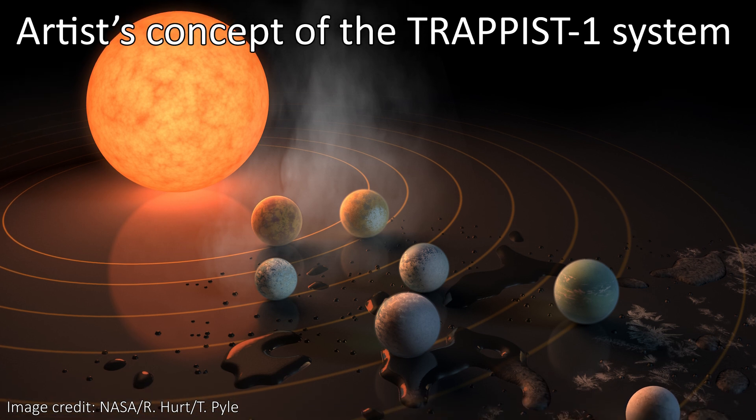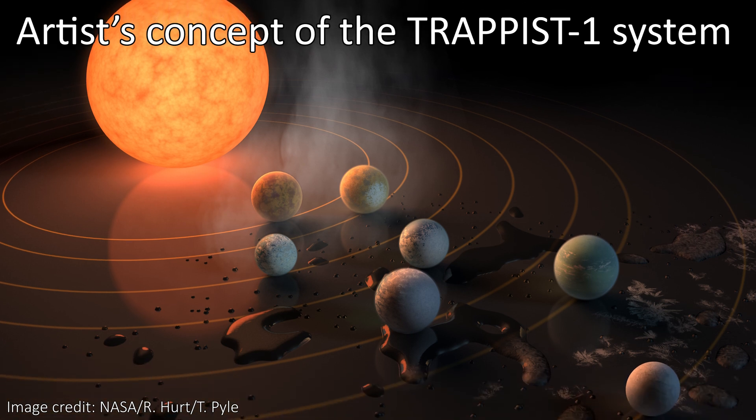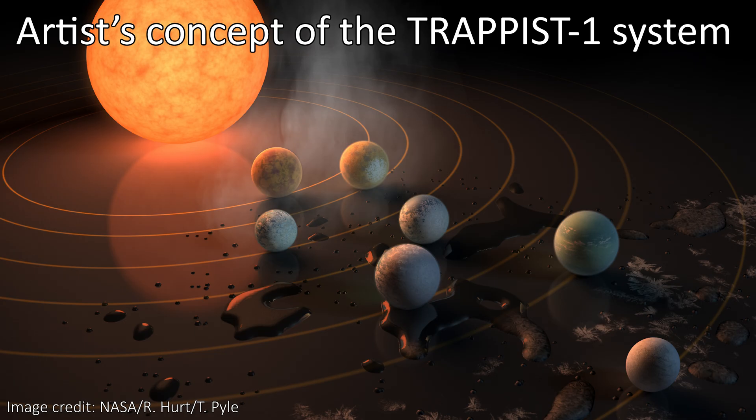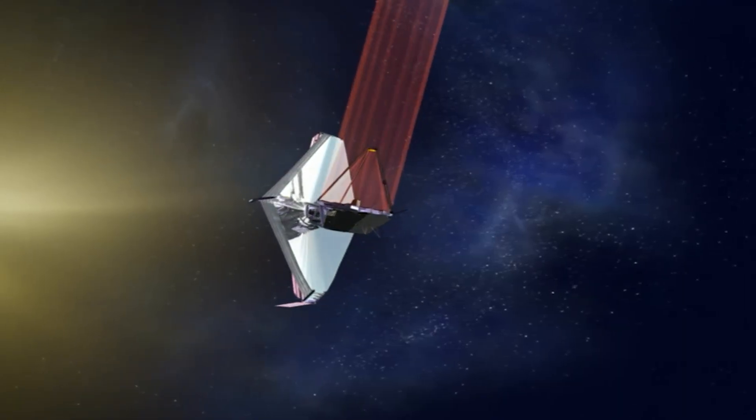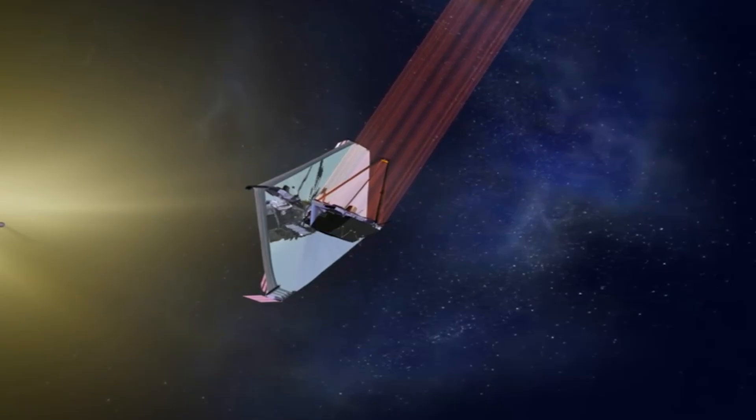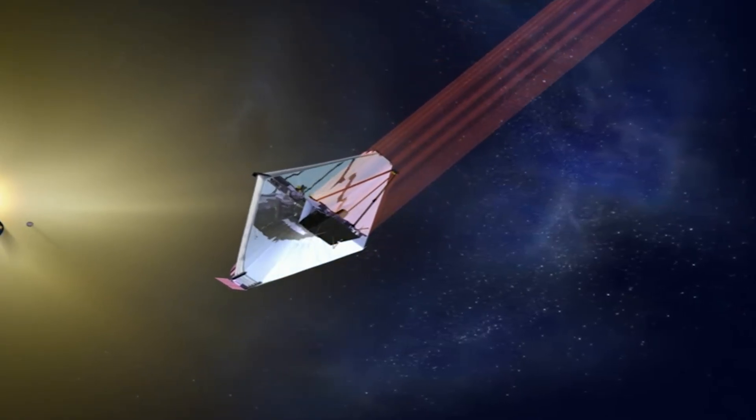The TRAPPIST-1 solar system is often thought of as one of the best places to look for habitable conditions out in space. JWST, the biggest telescope we've ever put in space, is slowly ruining that idea.